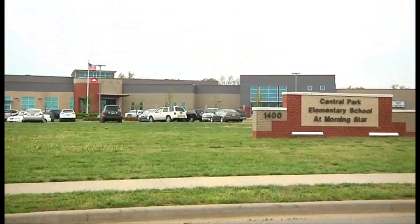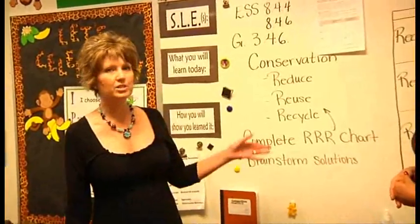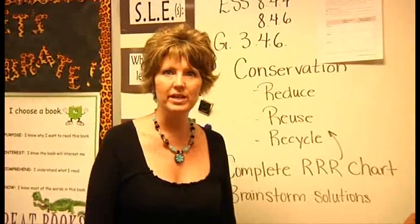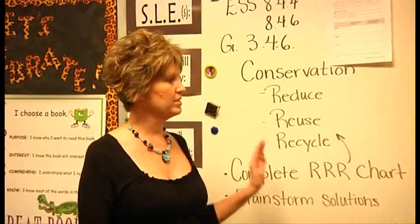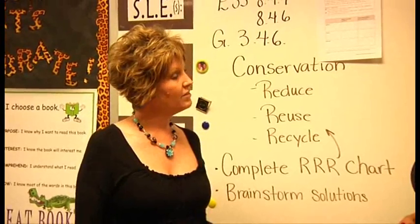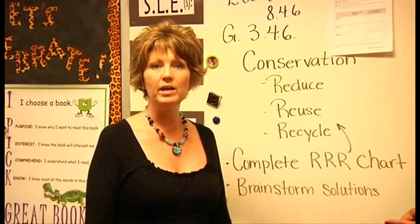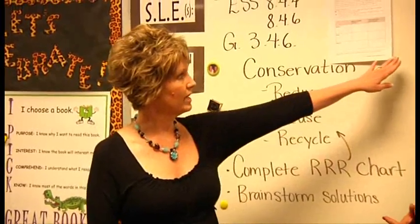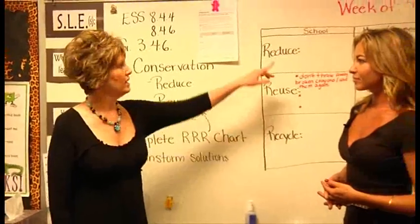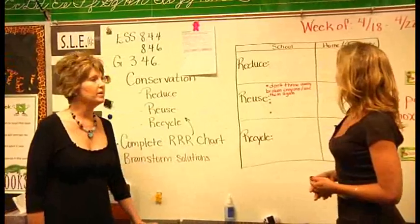One of our Arkansas standards in science is that children understand how to conserve. So we have been working this week on our three R's — reduce, reuse, and recycle. Today the kids watched a video, and afterward they broke into small groups and have been brainstorming ways they can reduce, reuse, and recycle items at school, at home, and in the community.